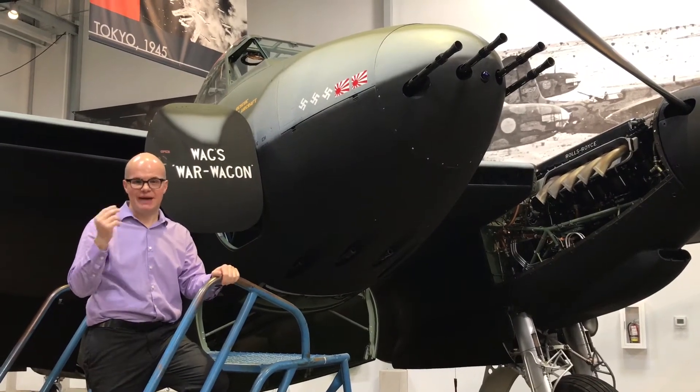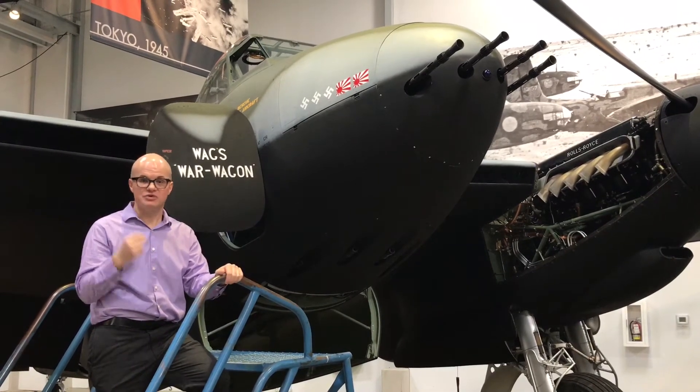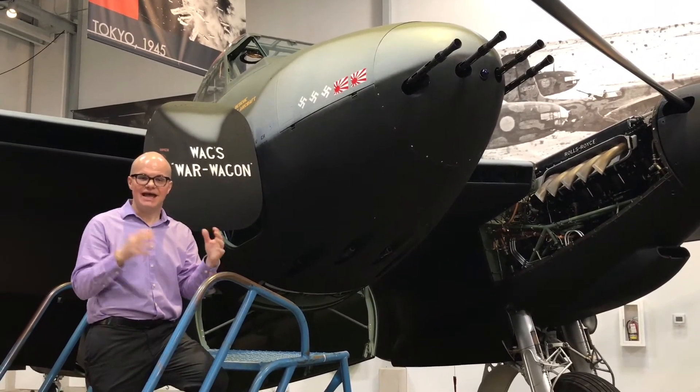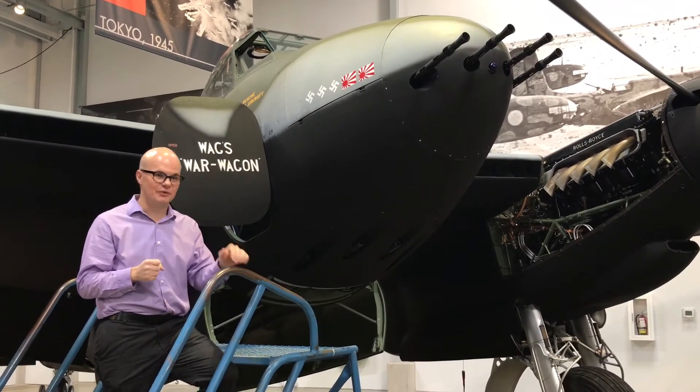The de Havilland Mosquito was introduced and primarily utilized by the Royal Air Force, or RAF, which was Britain's Air Force. They designed and utilized it initially as a light bomber, but it quickly got used in a variety of different roles.